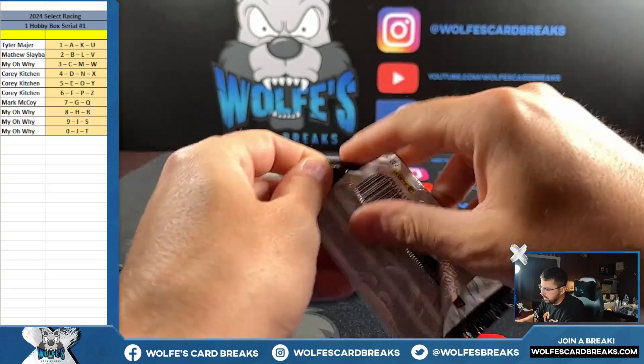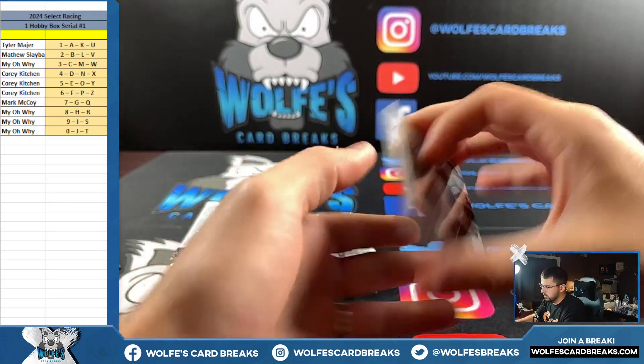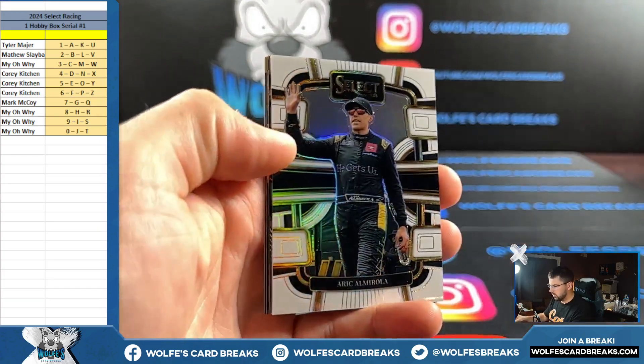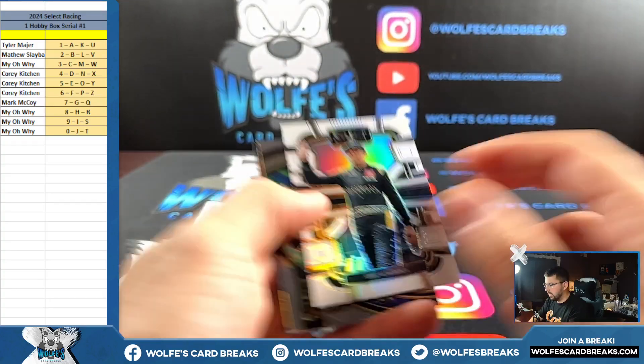Clint Boyer, 180 out of 199 for the zero spot.